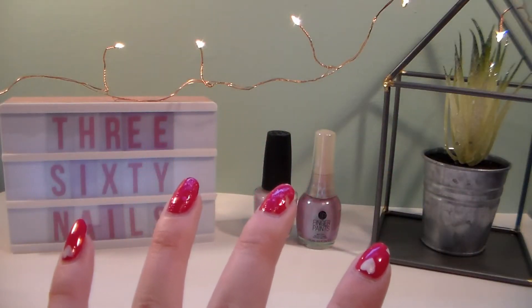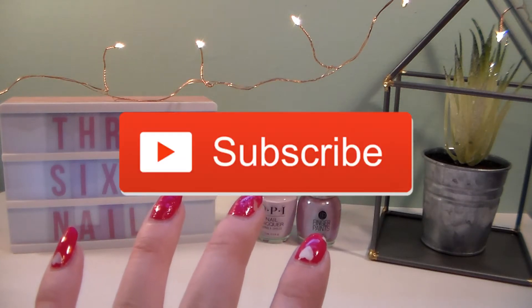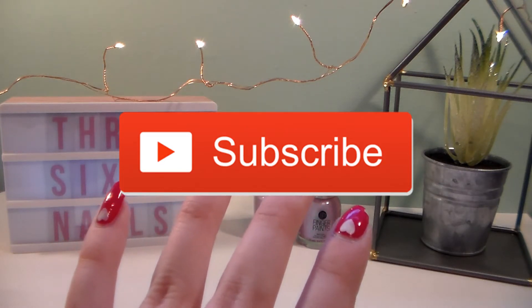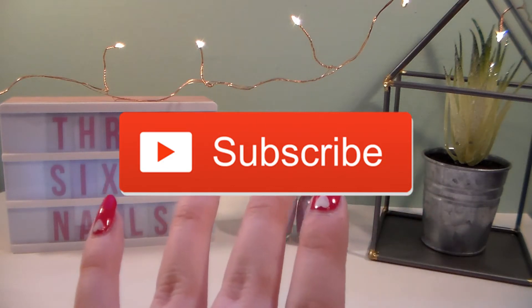Hey polished people, welcome back to my YouTube channel! If you're new here, please hit that subscribe button and don't forget to turn on the notification bell so you always know when my new videos go up. I generally post on Sundays at 3 p.m. Eastern Standard Time, but sometimes I throw in a bonus video during the week.